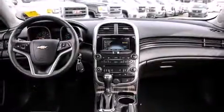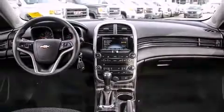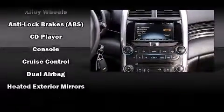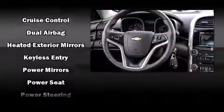Chevrolet also prioritized safety and security with features such as dual front-impact airbags with occupant-sensing airbag, front-and-side impact airbags, traction control, OnStar, and four-wheel disc brakes with ABS. This car was designed with safety in mind, allowing you to drive with even greater assurance.